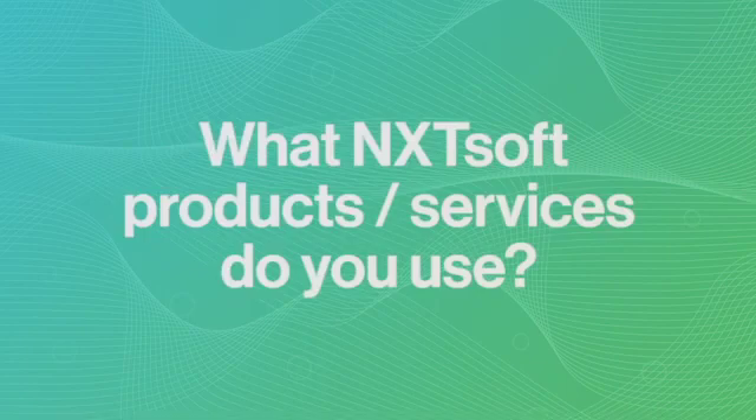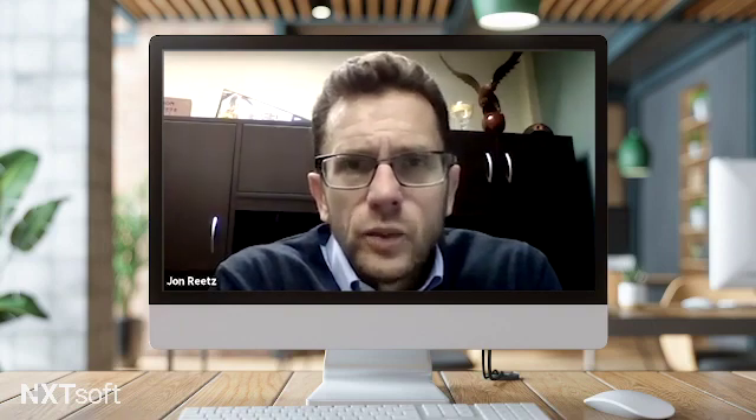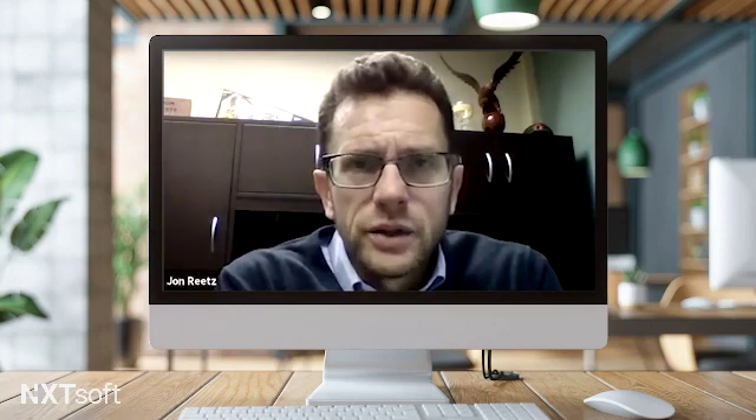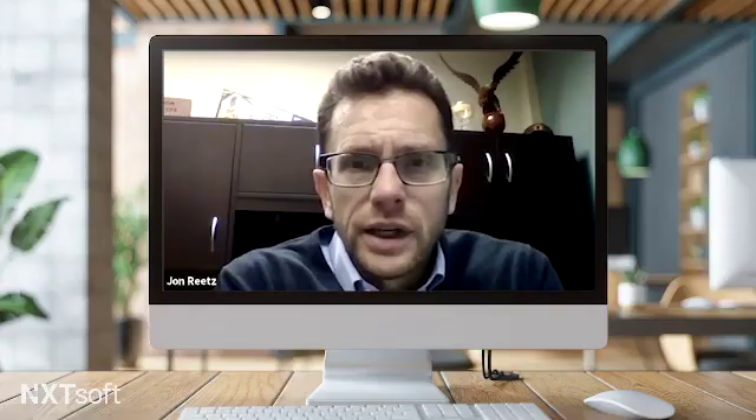I'm John Reitz. I work for Great Midwest Bank in Milwaukee, Wisconsin. Currently, we're using POS Connector, which connects our front-end mortgage online application from MortgageBot to our loan origination software, which is Encompass.